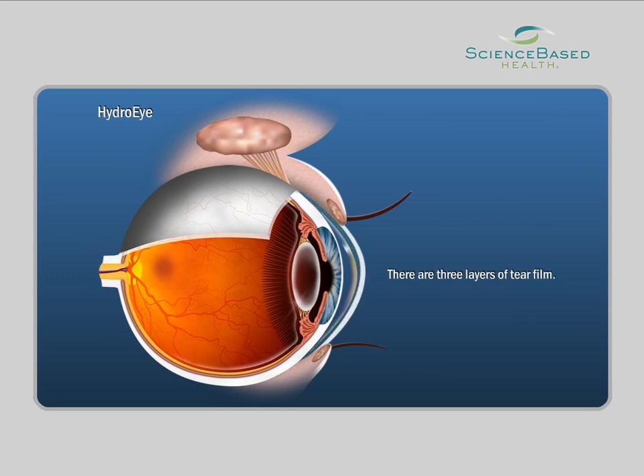The tear film is made up of three layers that help to protect and lubricate the eyes: the inner mucin layer that comes from the goblet cells of the conjunctiva and keeps the tear spread evenly over the eye surface; the middle or fluid layer that comes from the lacrimal or tear gland; and the outer lipid layer that comes from the oil-producing meibomian glands and prevents tear fluid from evaporating.